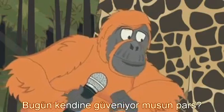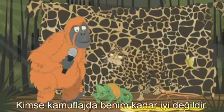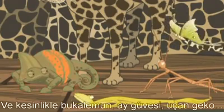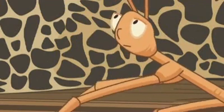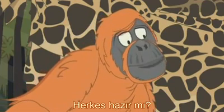Are you feeling confident today, Leopard? Nobody is as good as me at camouflage. And I certainly won't be fooled by Chameleon, Moon Moth, or Flying Gecko — and most definitely not by a walking stick! Hmph. You wait and see, Smarty Pants! Everyone ready?